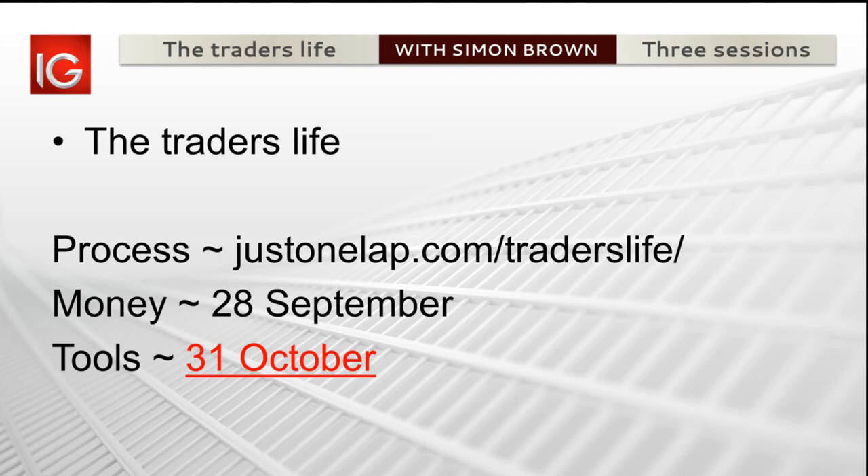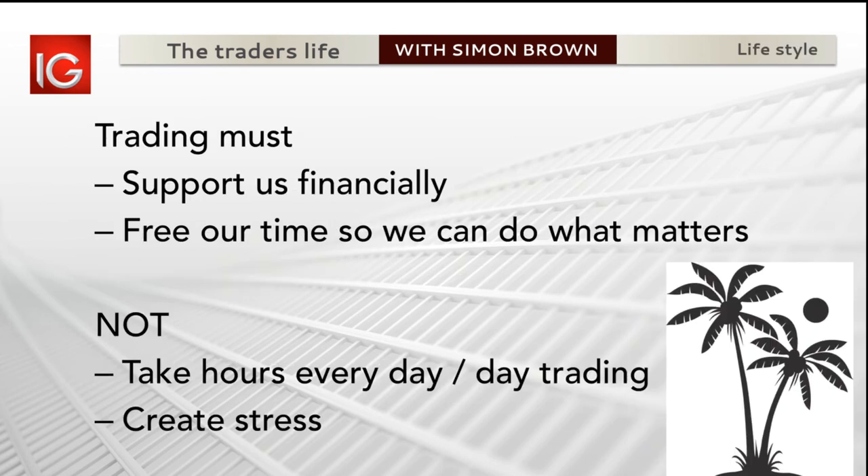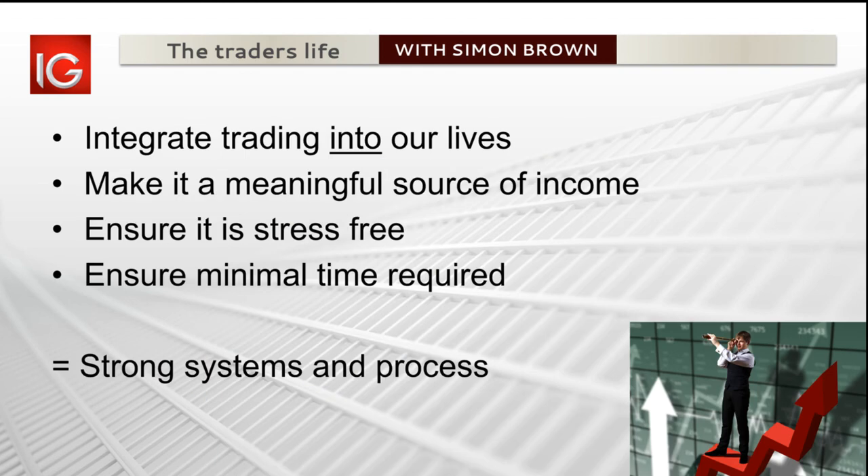There's a lot we can do to take what is simple trading and simplify it even more. The last thing we want is to spend our days staring at screens because that's just a job. What we want is what I call freedom from ties that bind - trading must work for us. We ignore the trading until our cell phone beeps, then we've got a trigger, we set confirmation, wait for the next beep, and respond.